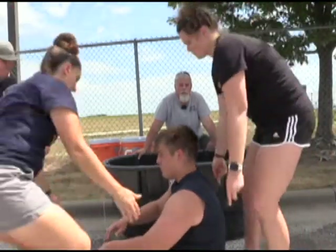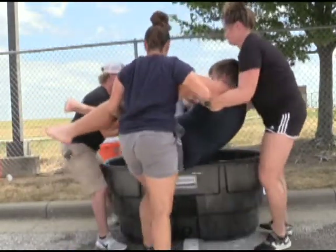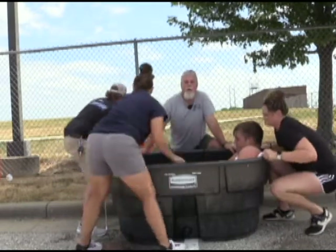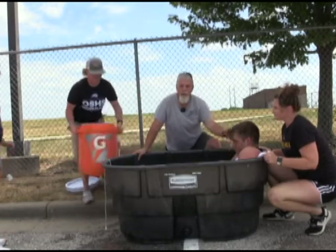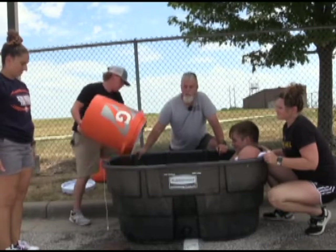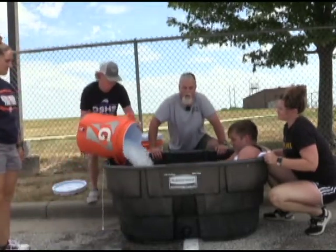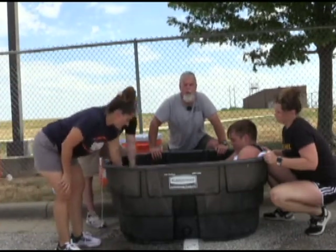The demonstration is going to show three people immersing this young man. We want to have at least three bodies on this: one at the head making sure the individual doesn't pass out and go underwater, another person adding ice, and someone circulating the water so they get circulation and not stagnant water around them. Stagnant water around the body will start to warm up, so we want some agitation in the water.